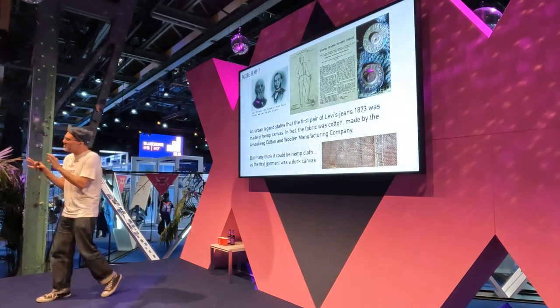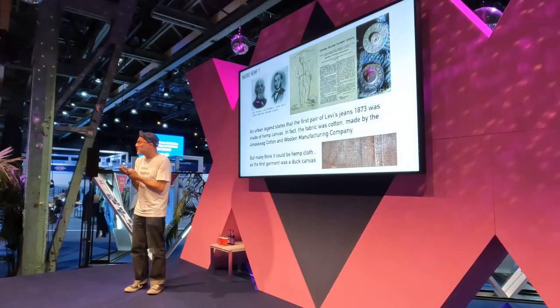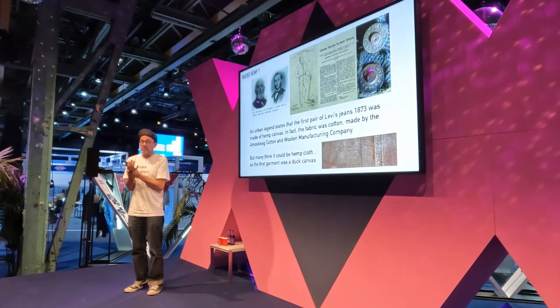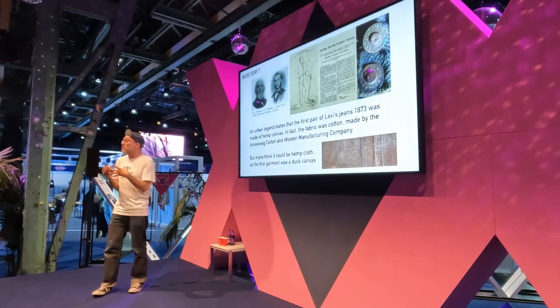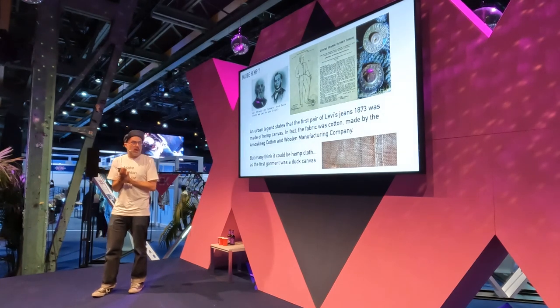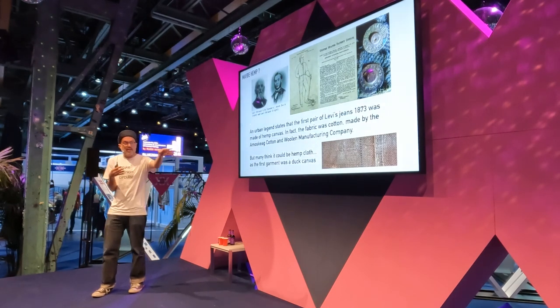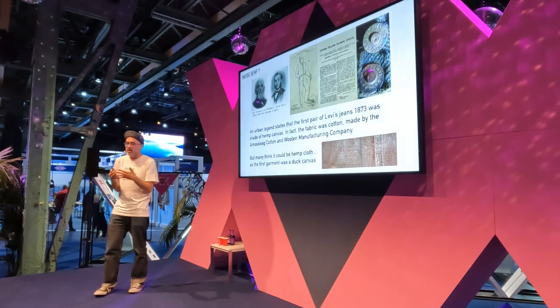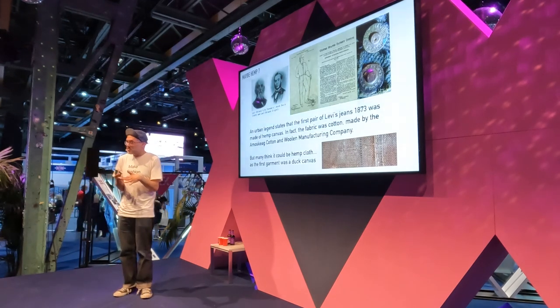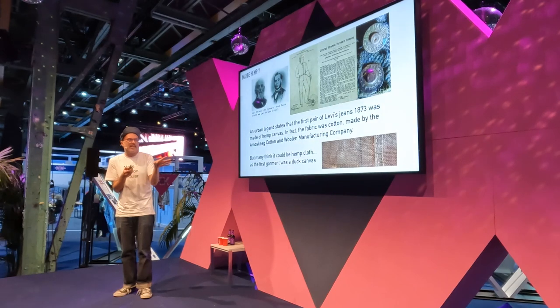There's some evidence — only some — that the earliest jean was a canvas, and obviously if it was a canvas, it most likely could have been hemp. Levi's themselves have said that's not true. The Amistad Cotton and Wool Manufacturing Company, which supplied Levi's first, was mostly using wool and cotton. But canvas itself is an Arabic word for hemp, so most likely it could have been hemp. There's lots of evidence that hemp from the 1870s period were canvases. It might be in someone's cupboard or still down a mine shaft — but everyone's saying it might not be true. It could be true.